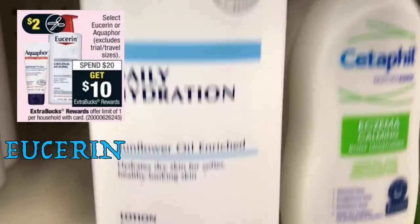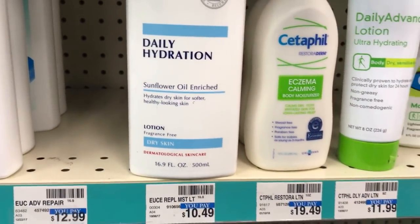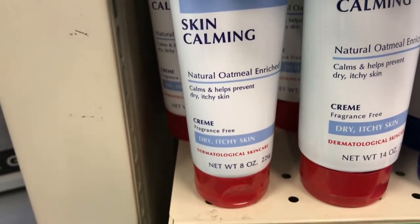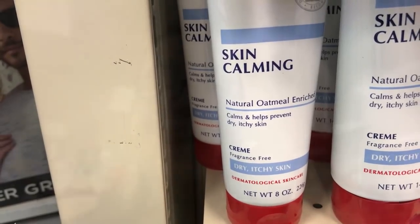For Eucerin, use the spend $20, get a $10 extra buck reward. Grab one of these daily hydrations priced at $10.49 along with one of these calming creams at $9.49, bringing your total to $19.98. Use two of the $2 off one coupons in our 2/4 Smart Source — you'll pay $15.98 and get back a $10 extra buck, making each item only $3 each, which is a great price. Don't forget those Aquaphor/Eucerin coupons. On the Eucerin, it's eight ounces or larger, so you can't use those small bottles — a lot of coupons are changing limits and requirements, so read them carefully.